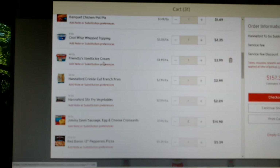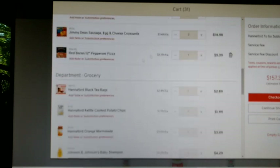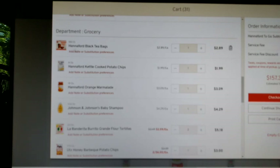One Friendly's vanilla ice cream. One 32-ounce package of store-brand crinkle-cut french fries. A package of stir-fry vegetables. Two packages of Jimmy Dean sausage egg and cheese croissants — those are for my husband when he works night shift; sometimes he needs breakfast at a weird time so those will be a fill-in. This is Red Baron frozen pizza — that's for my son; he eats that every Friday.